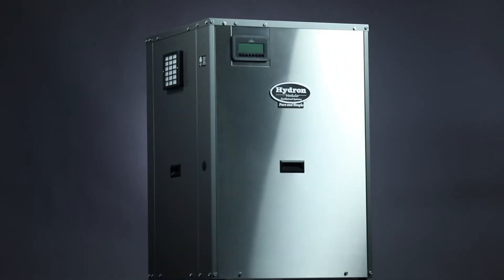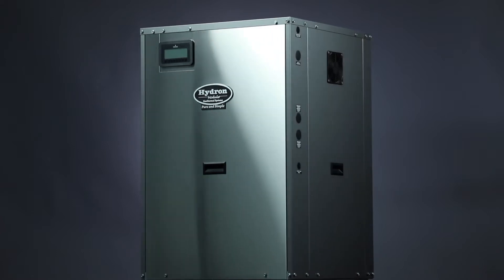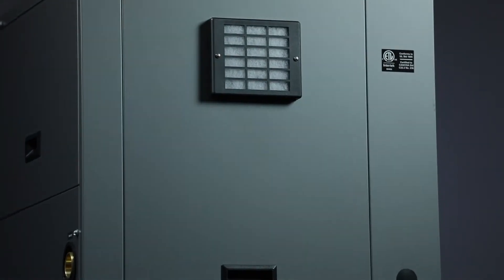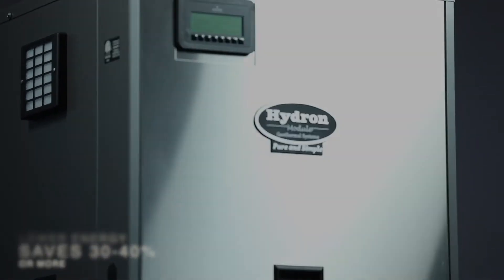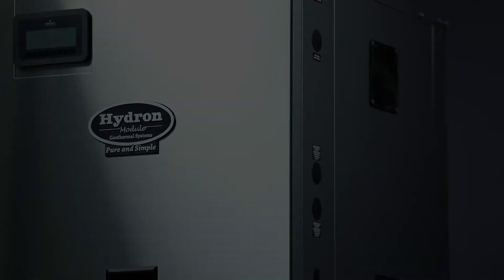In this video, we'll show you the features and benefits of our new variable speed water-to-water geothermal heat pump. We'll show you how we change the way water-to-water geothermal heat pumps operate. Our exclusive revolutionary design is proven to save on your energy bill 30 to 40 percent, depending on your location, over a standard system. And perhaps best of all, we've simplified installation. Let's get started.